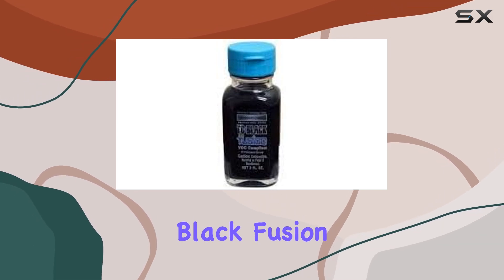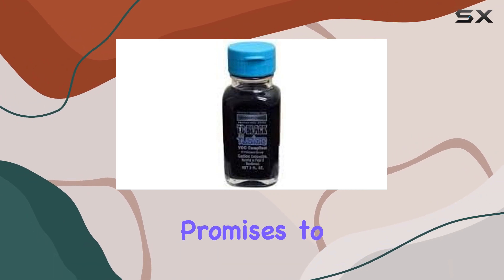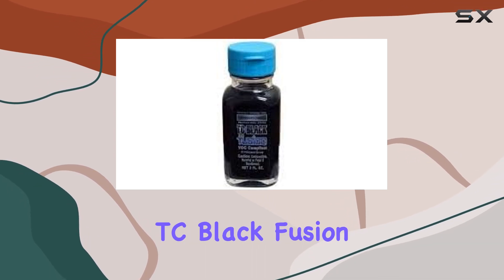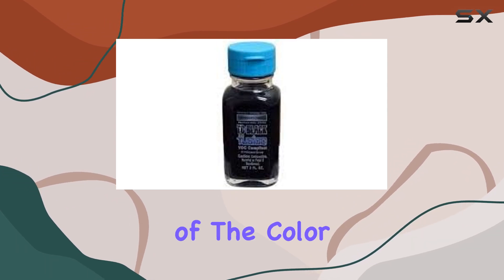What sets TC Black Fusion apart from the rest? It's all about the results. This product promises to deliver unmatched protection against fading, and let me tell you, it delivers. After applying TC Black Fusion to my own vehicle, I noticed an immediate difference in the depth and richness of the color.